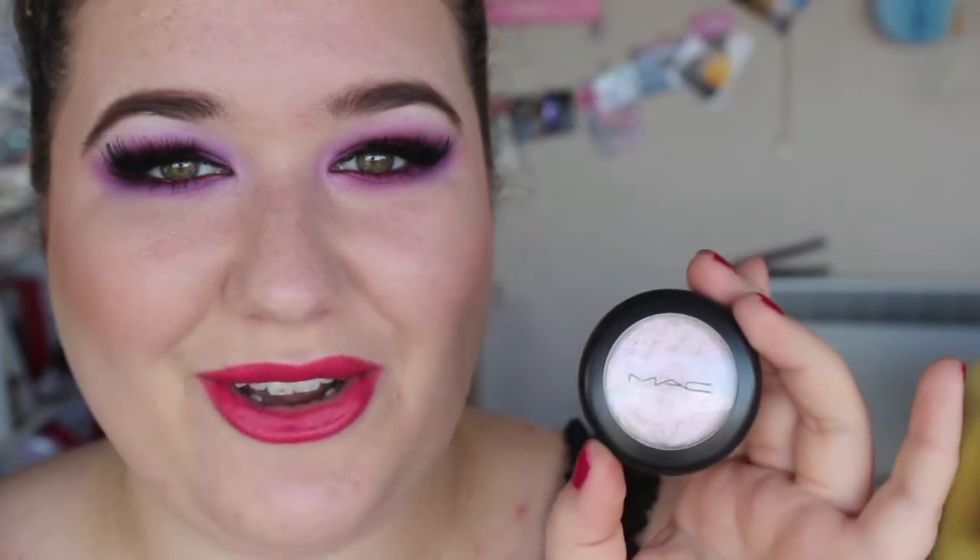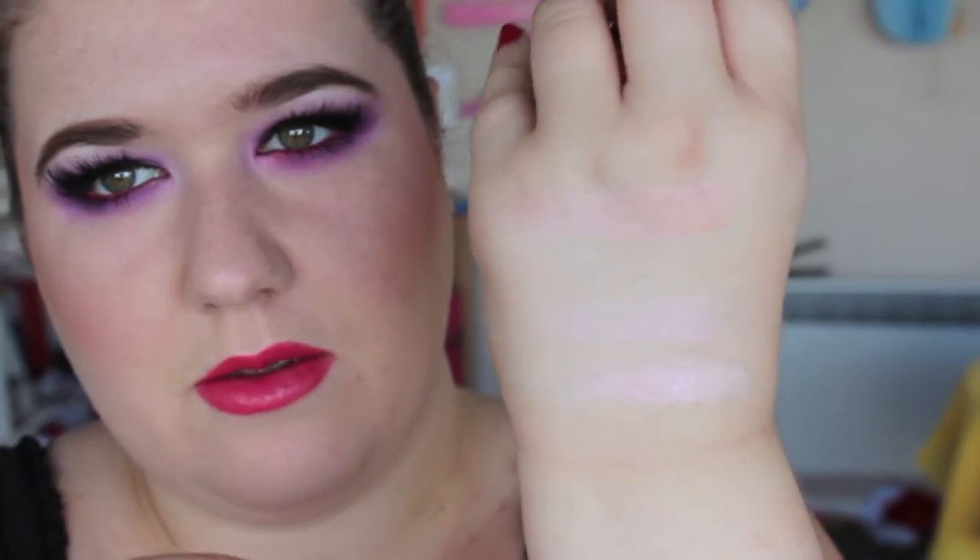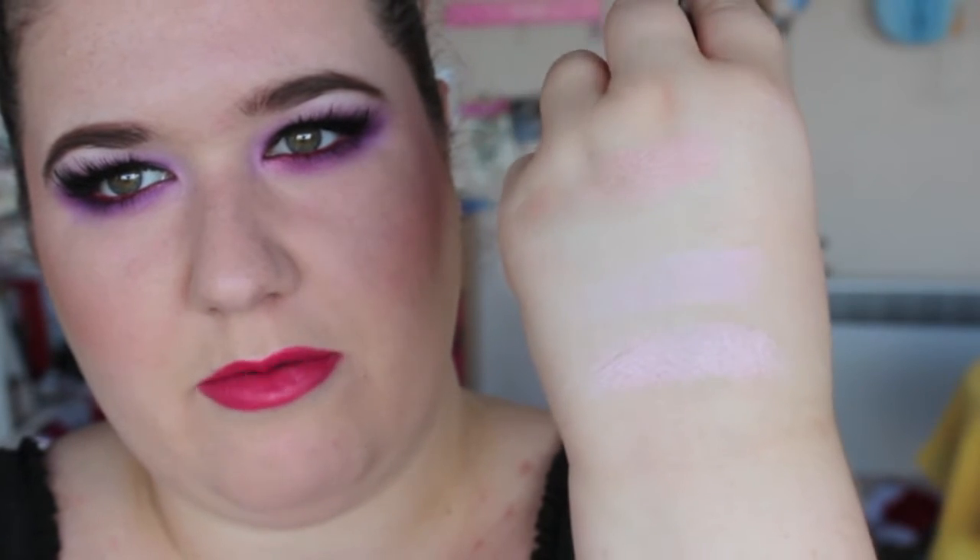This is an Extra Dimension Eyeshadow in Opalisse — I think it might have been limited edition, but I'm not sure. Look how awesome that is — it looks white but it's got that blue, purple, pink iridescence to it. And I'll swatch it next to that one. It's a little bit brighter, maybe more pink. It's gorgeous, I adore it.